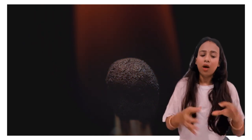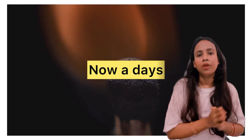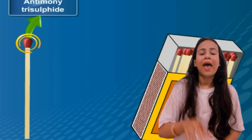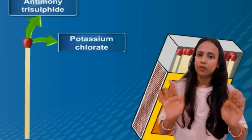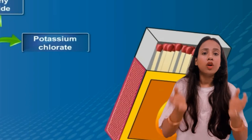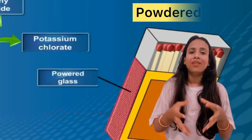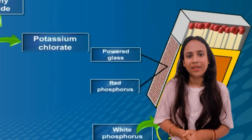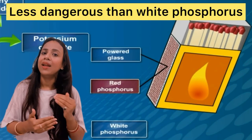So some changes were made. In your modern matchstick, the head composition now contains antimony trisulfide and potassium chloride, and the white phosphorus is removed from there. On the side of the matchstick, there is a red-colored strip containing powdered glass and red phosphorus, which is less dangerous in comparison.